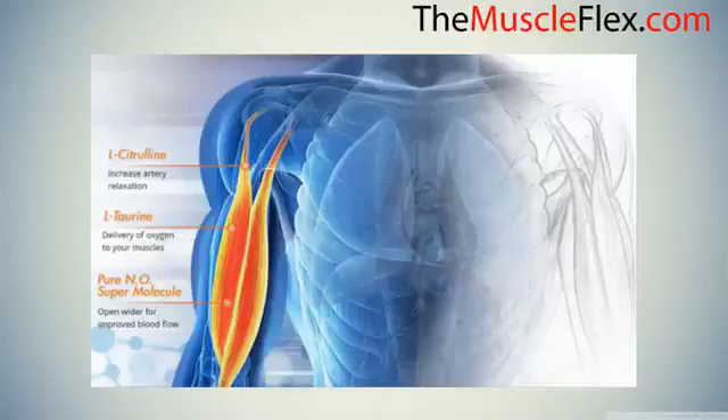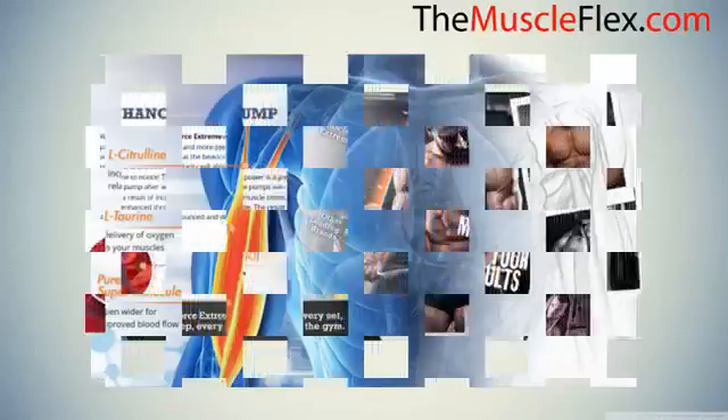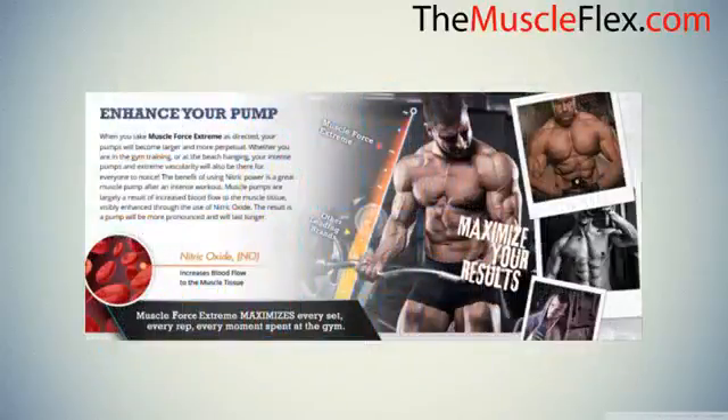These ingredients have been known to elevate natural growth hormone levels, improve muscle mass, increase circulation, and enhance function to support a healthy libido. L-citrulline increases artery relaxation, L-taurine aids delivery of oxygen to your muscles, and pure nitric oxide acts as a super molecule to open blood vessels wider for improved blood flow.